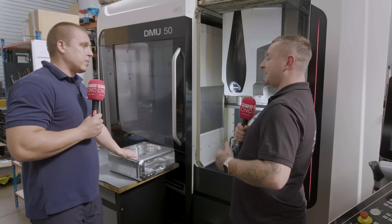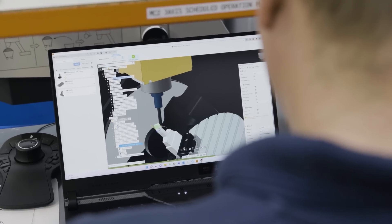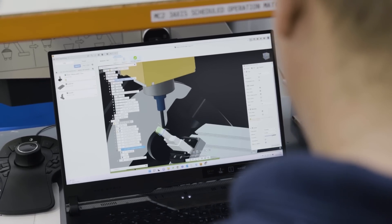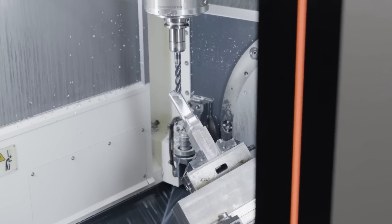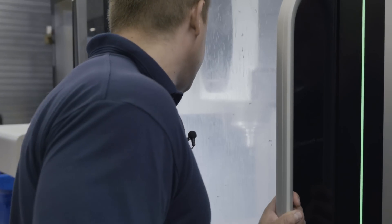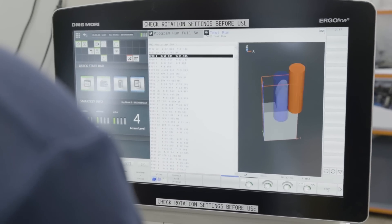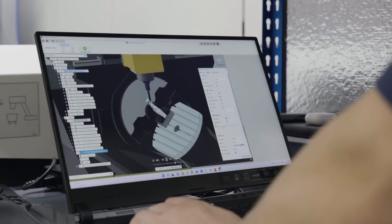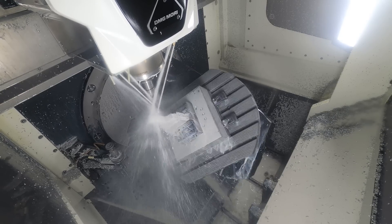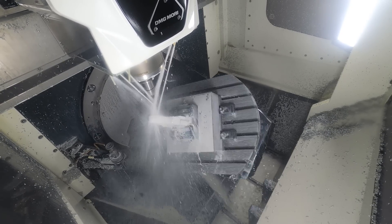I've got to ask about how quick Fusion is to program — because this part behind us wasn't even programmed or even attempted to be on a machine when we arrived this morning, and within an hour it was complete. It's one of those softwares that really helps you — design something quickly, program it quickly, and off you go. Within an hour you've gone from not even knowing what you're going to make to a complete part.